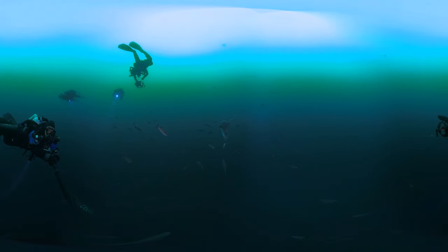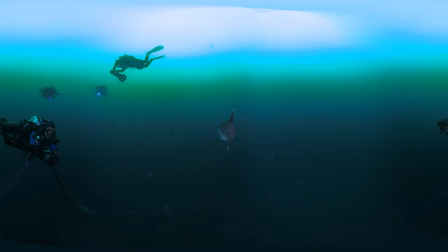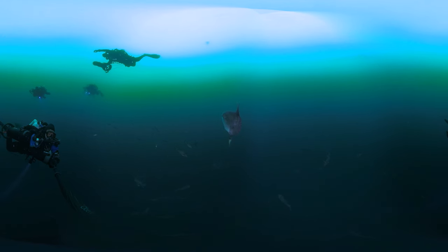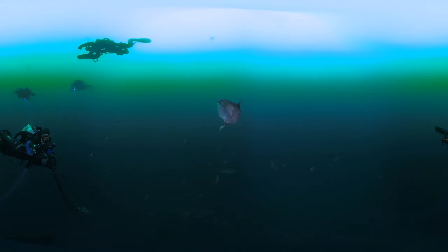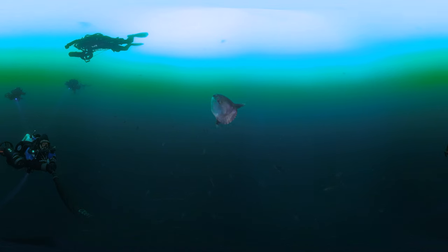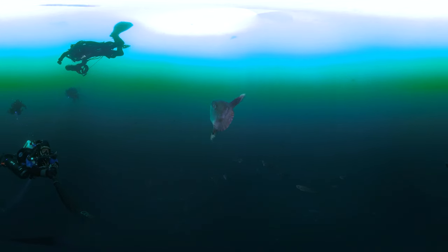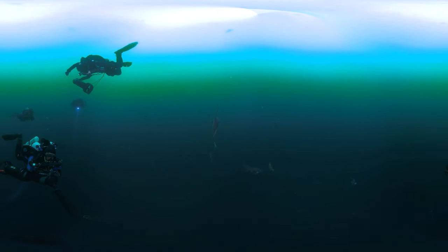Look over there in front of you. You are face to face with an ocean sunfish. This is the heaviest bony fish in the world, reaching up to 10 feet in length and weighing up to 5,000 pounds. This particular species is the mola mola. With its flattened body and distinctive shape, the mola mola glides effortlessly through the water, feeding on a diet of jellies and other tiny gelatinous marine creatures.